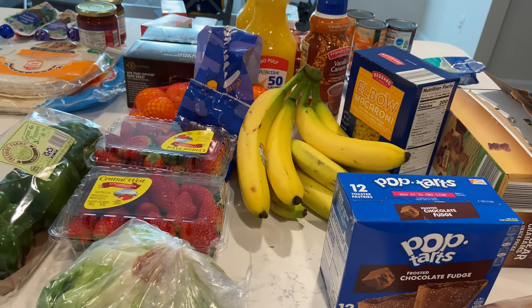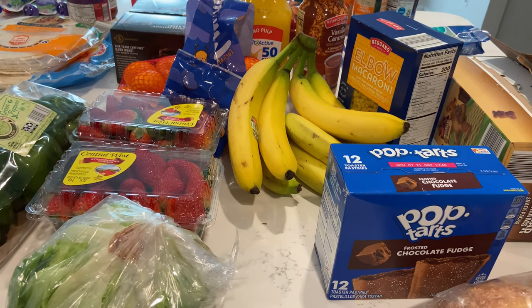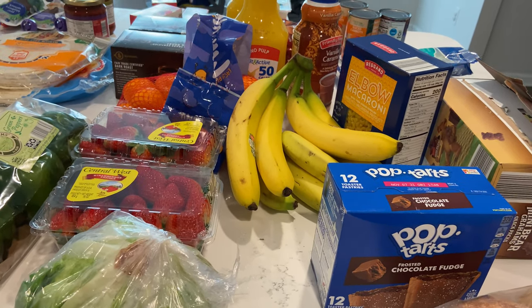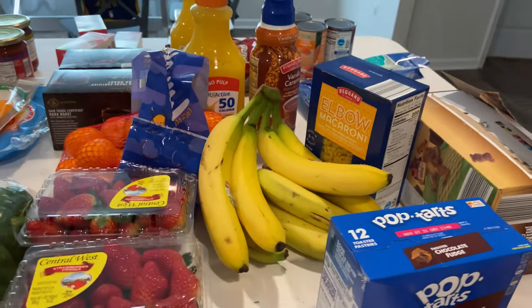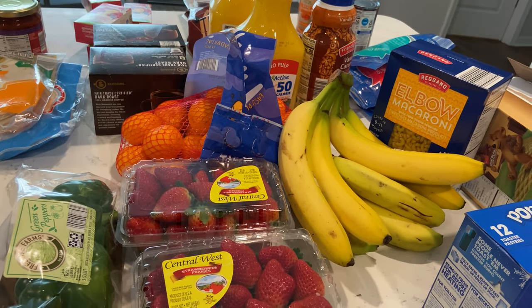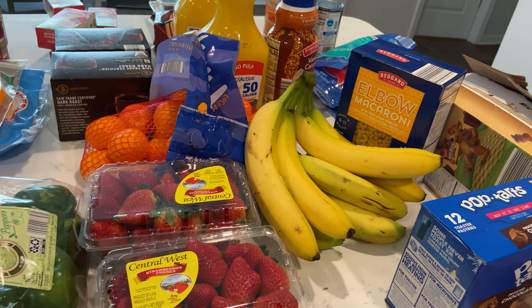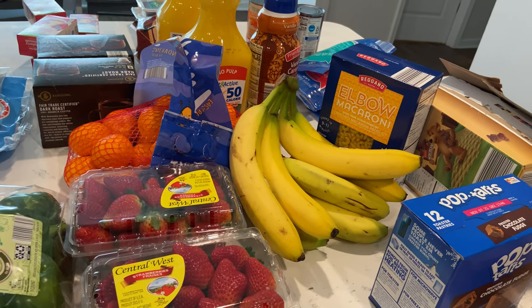The Dollar Tree that you saw me go to in the first part of this video — I actually filmed that haul separately because it was a good bit of stuff and I wanted to really put more focus on that haul. So that one will actually get uploaded today as well, so there will be two uploads today. But yeah, stay tuned for the giveaway winner.